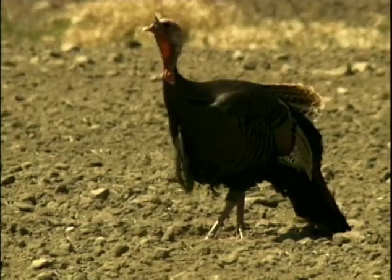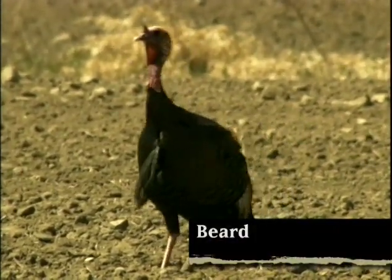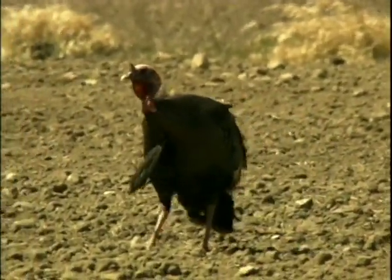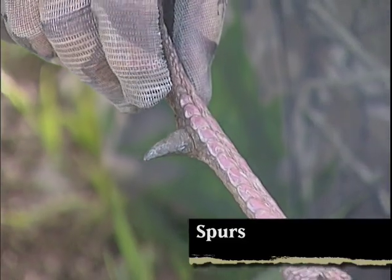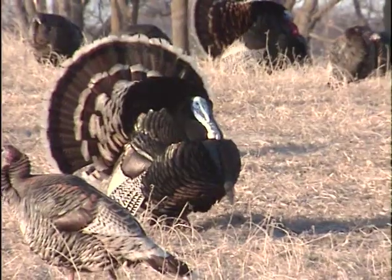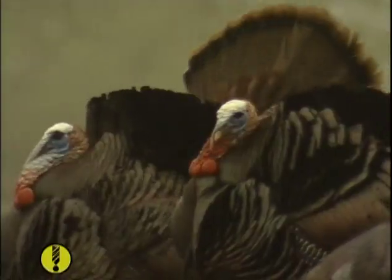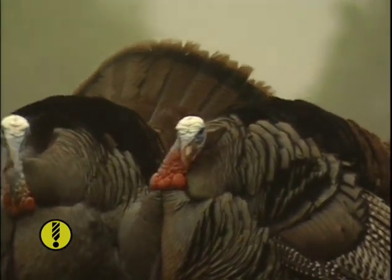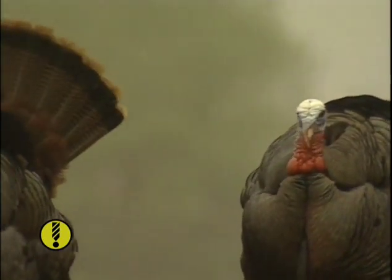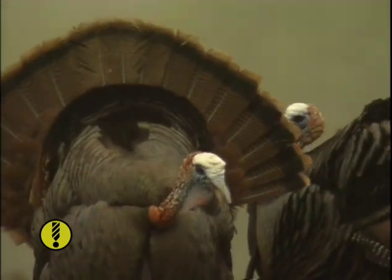Adult gobblers and a small percentage of hens have a modified feather called a beard that stands out from the breast. On the inside of Tom's leg, we also find spurs, a claw-like growth that can reach a sharp two inches on an older boss Tom. A gobbler's head and neck are usually whiter than a hen's due to less head feathering. During the spring mating season, old Tom's head becomes a multi-colored beacon taking on a combination of white, blue, and red in varying degrees as he struts for the attention of the hens.